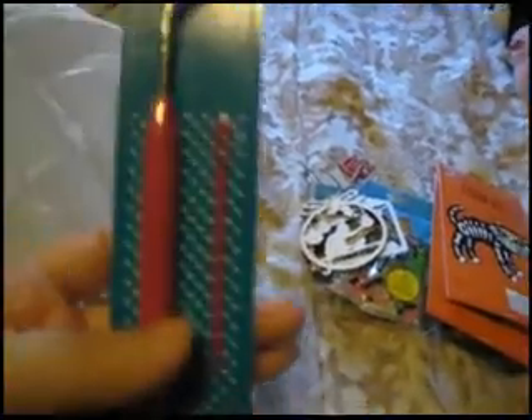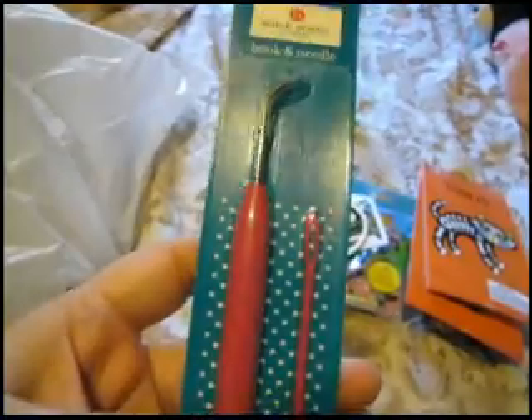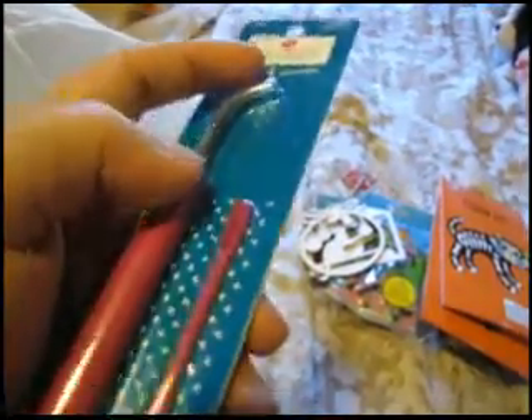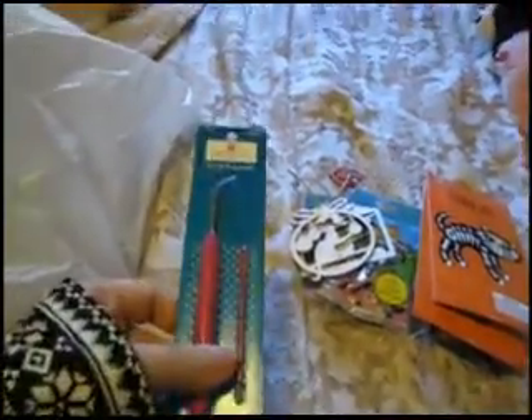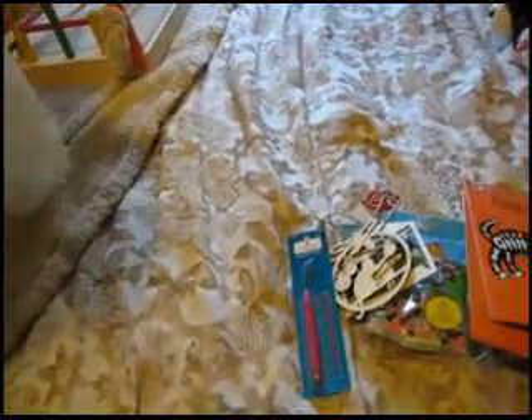I also got a new hook and needle set for my round looms, because I accidentally bent the needle. Some people tell you to push the yarn all the way down on the loom, but that's not what you do — I did that and it was very hard to pull the yarn over the loom.